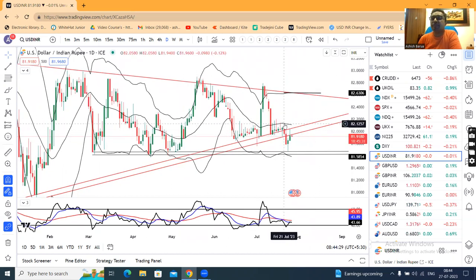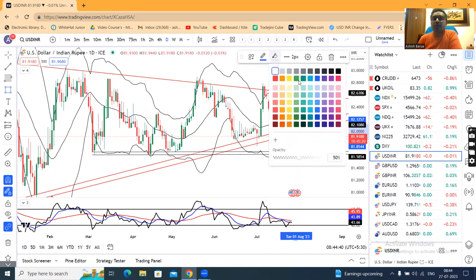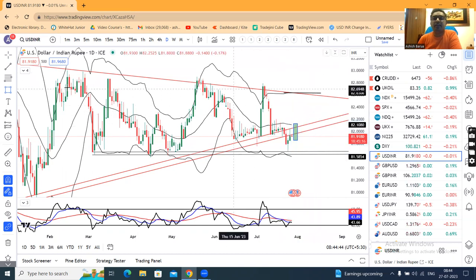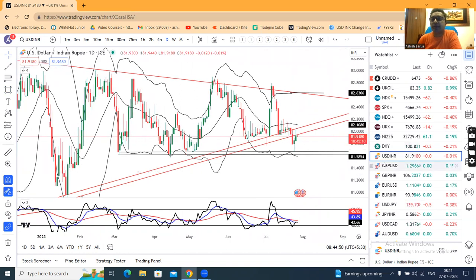What we were expecting is a false breakdown confirmation — like a green candle where the price will close back inside the range. We have not seen anything like that until now. In this case, we have to take a little bit of interest in this price.